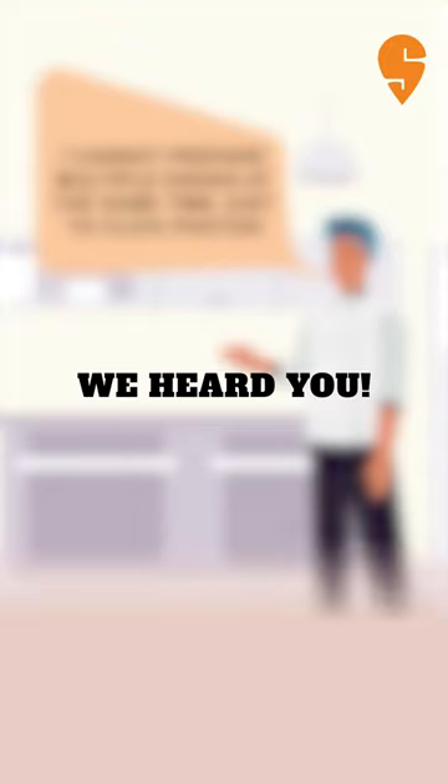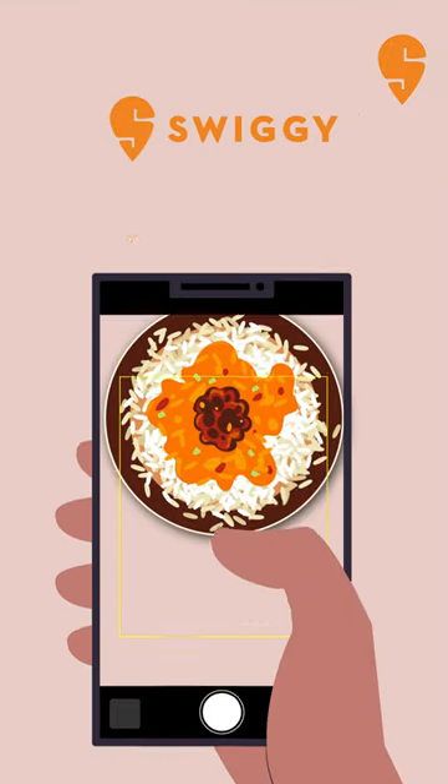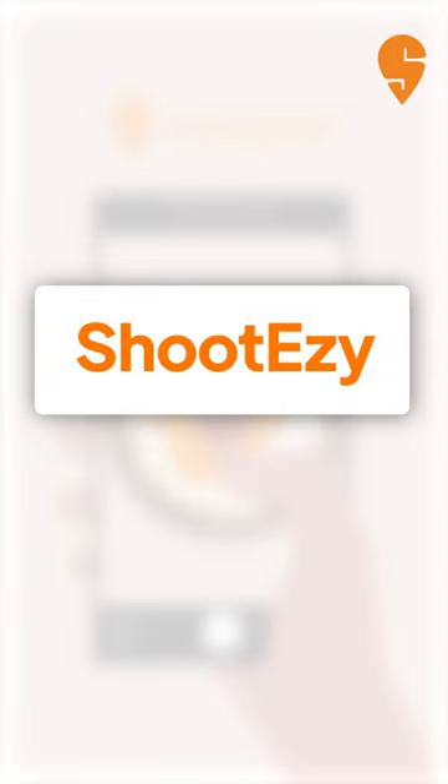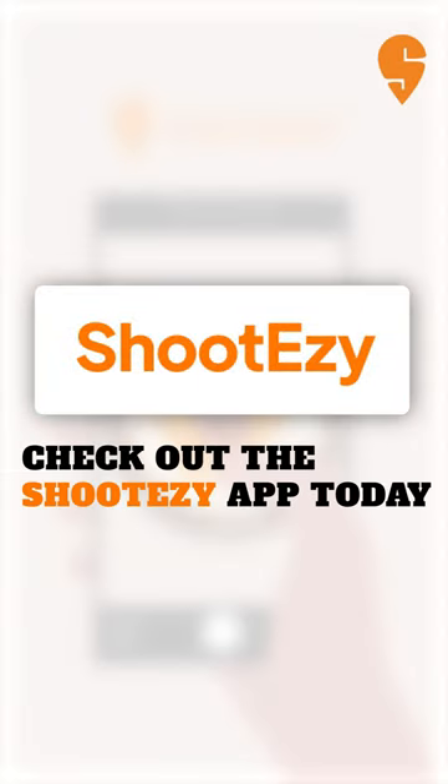We heard you. On Swiggy, you can now click high quality images with zero cost using ShootEasy. Check out the ShootEasy app today.